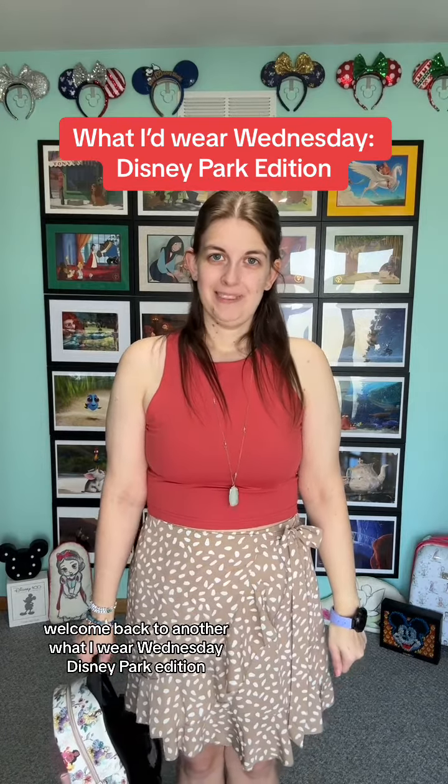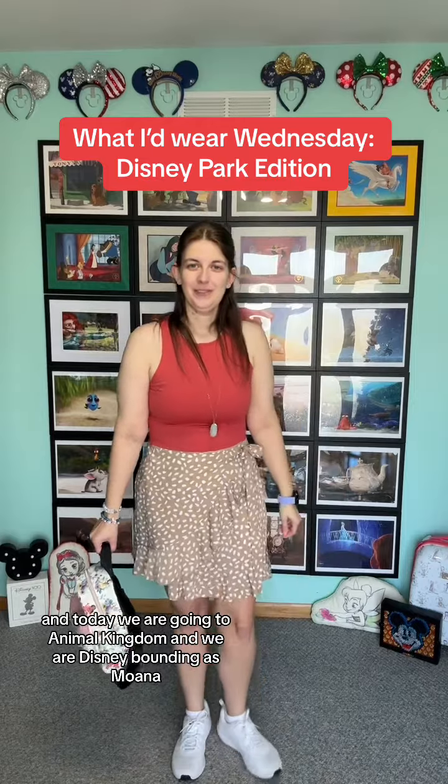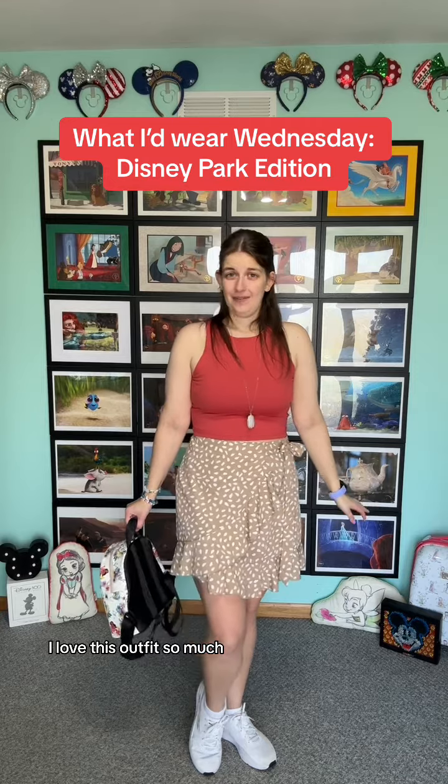Welcome back to another What I Wear Wednesday Disney Park Edition. Today we are going to Animal Kingdom and we are Disney bounding as Moana. I love this outfit so much — I think it is so cute.